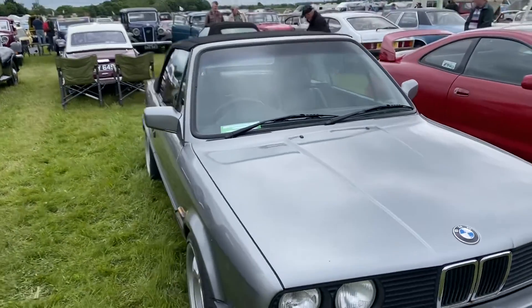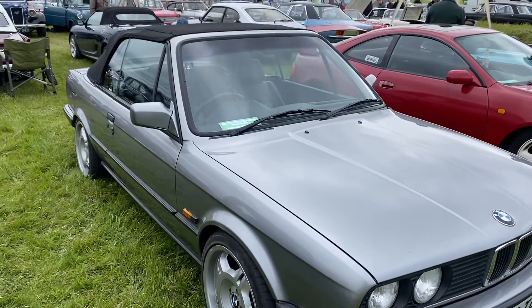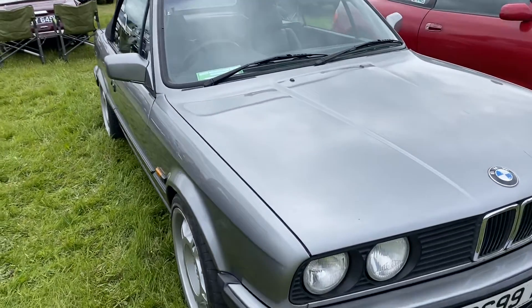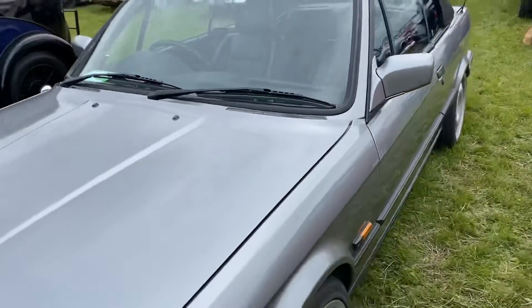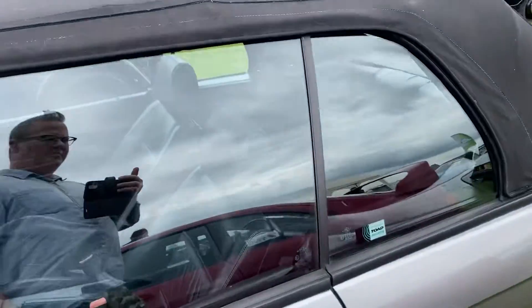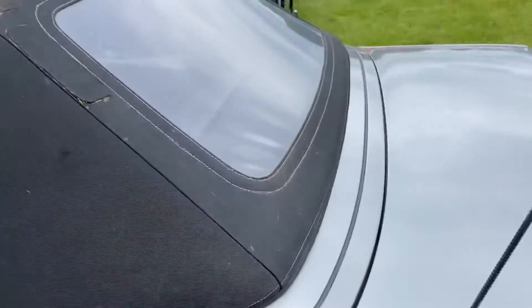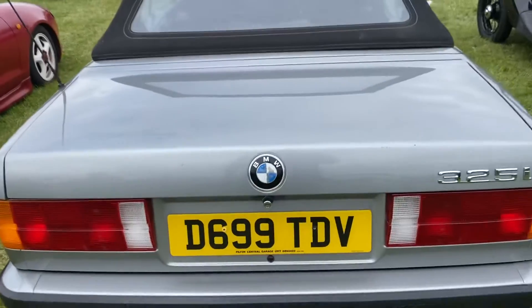325i convertible — a very expensive car back in the day. These were the pinnacle, really, of a nice sporty expensive German luxury sports car. You could put your family in it — practical, but still the magic ingredient: rear-wheel drive, straight six, and a nice revving, free-revving engine. There's not many left now.